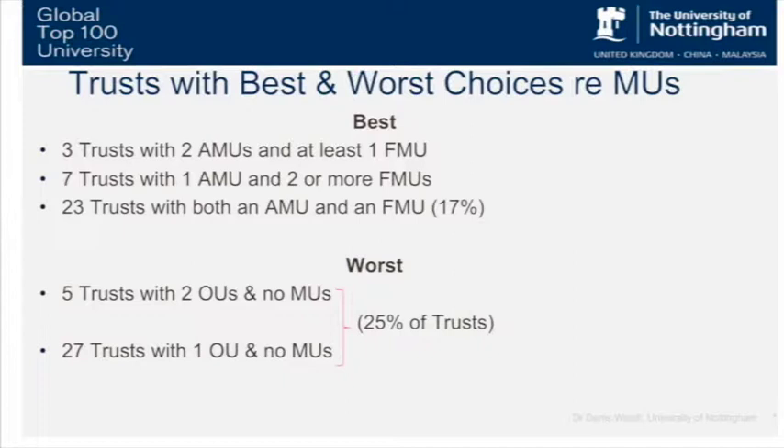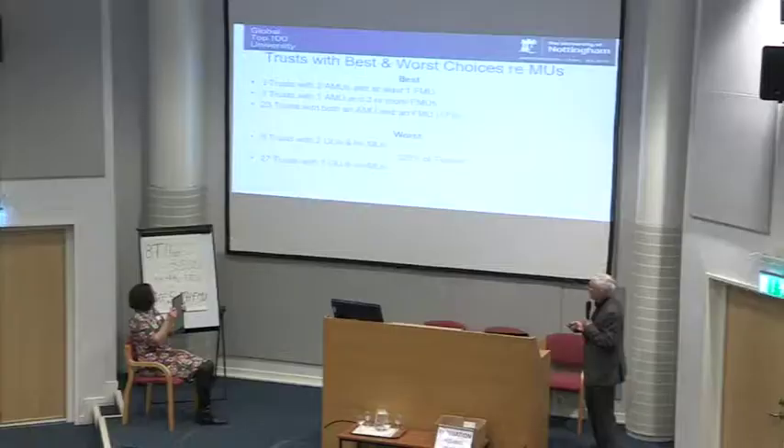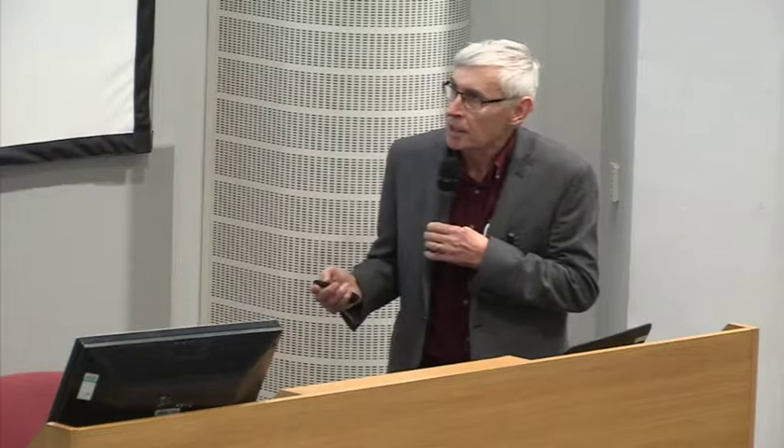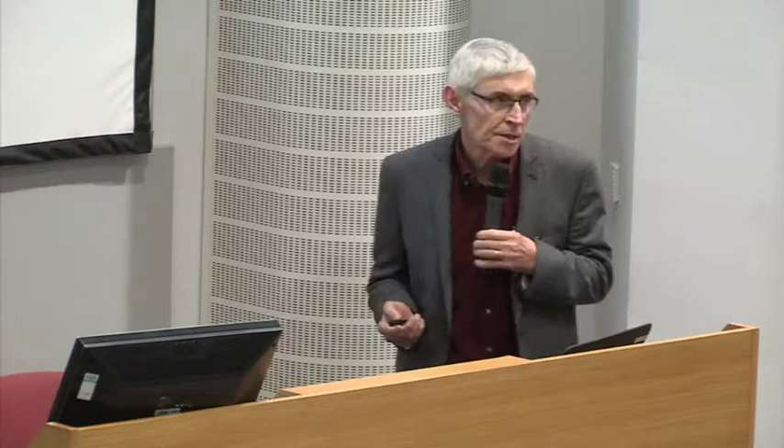Looking at places that are doing this really well — interesting to look at places that have got multiple kinds of provision. These are trusts that have at least two AMUs, so larger trusts with more than one obstetric unit, each with an AMU attached, plus an FMU as well. Then seven trusts with an AMU and two or more FMUs, and about 23 trusts with an AMU and an FMU. That stands in contrast to places with no midwifery unit provision at all, which is particularly noteworthy in larger trusts with more than one obstetric unit, where significant populations of women are missing out.